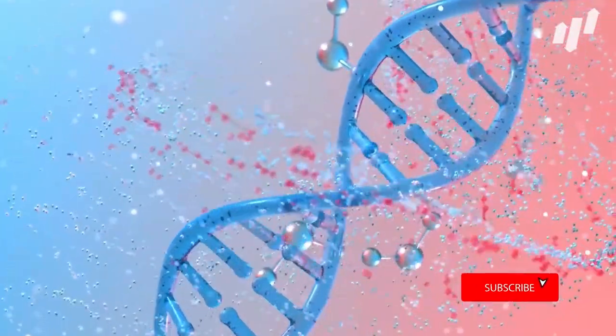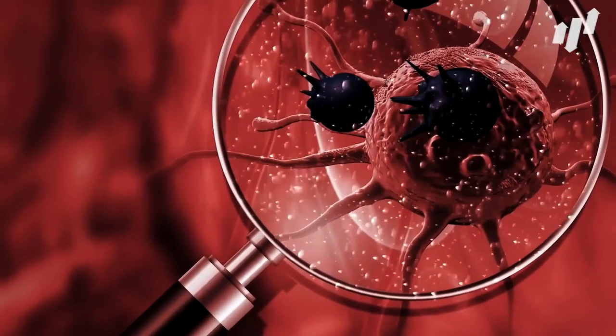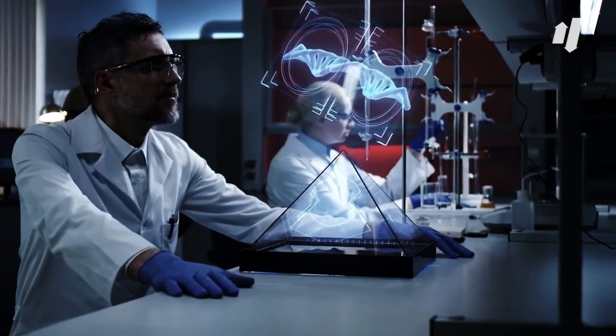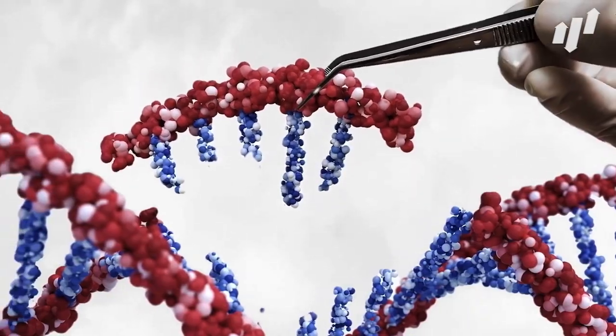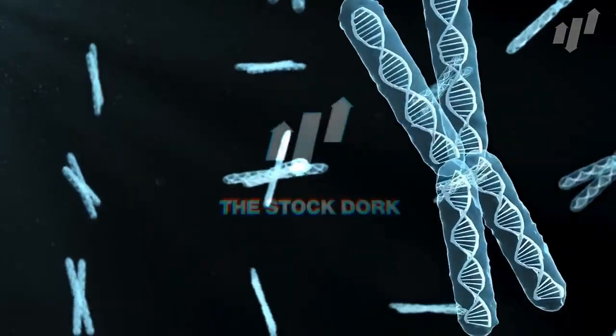So, there you have it — the best biotech stocks to buy right now. The beauty of biotech stocks is that it only takes one significant breakthrough in their research to send their stock price through the roof. These companies could all be teetering on the edge of stock market success, but will you be on board before they reach the stars?